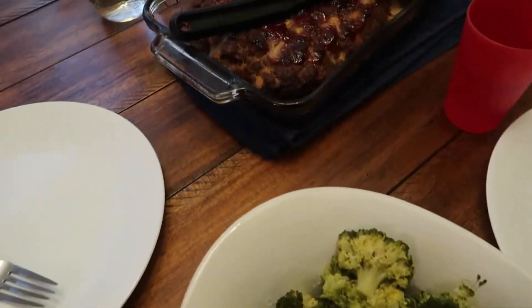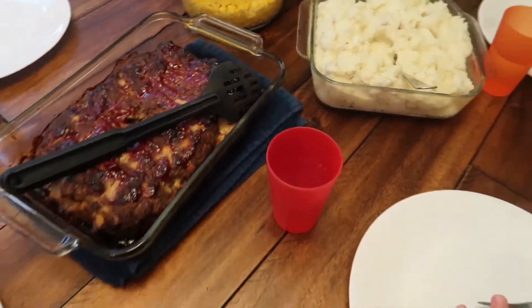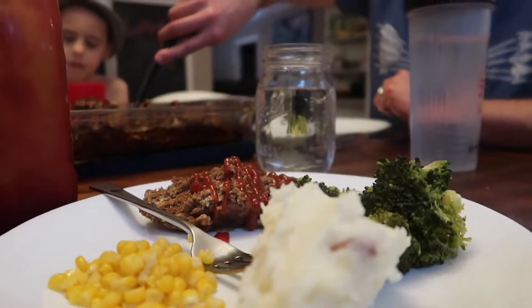Dinner was really delicious. We had meatloaf, mashed potatoes, corn, and broccoli. There's Raya's hand pointing to her plate like, give me some! It did not feel like a pantry challenge with this meal.